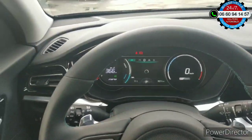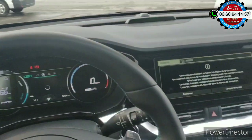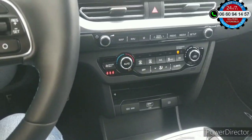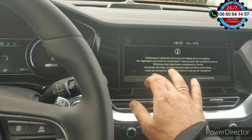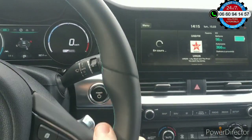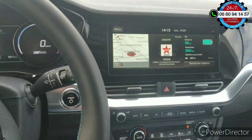Mine de rien, je commence à être connu dans le domaine. Et du coup, on me prête ce beau véhicule. Donc ici, comme vous pouvez voir, on est pas mal. La tablette, grand écran. Alors, comment ça marche ?